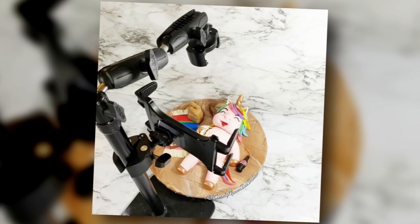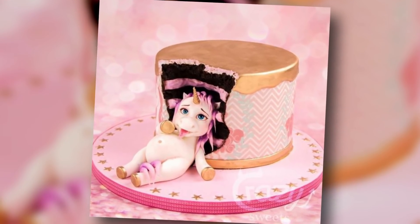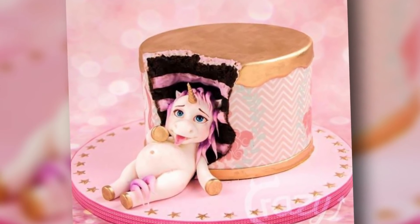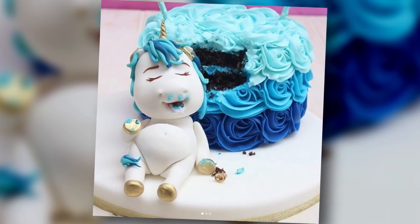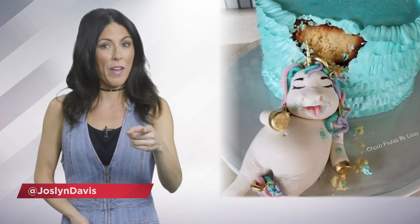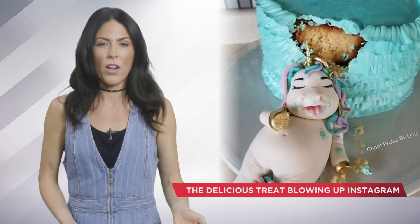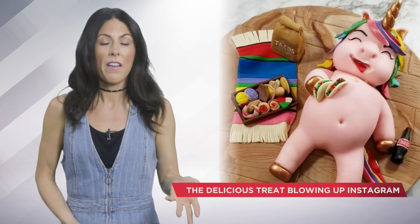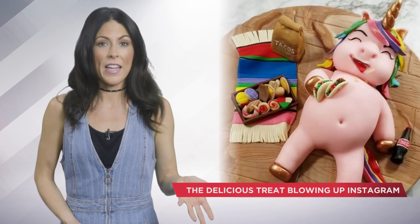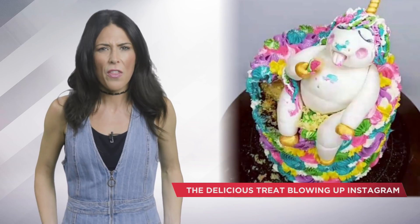So you might just be wondering what makes a fat unicorn cake oh so special? Well, as you can see, it's basically a regular cake with a chunk taken out of it. I just want to volunteer as tribute — I will gladly eat the missing piece. But then you make your own little fat unicorn with what I'm assuming is a lot of fondant. And a lot of you guys are like, what's fondant? I did some reconnaissance, and it's this really fancy AF icing. Honestly, it might be better if that part is just left to the professionals. Just look at the details on those things.